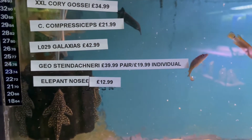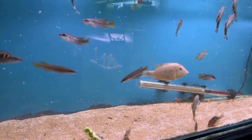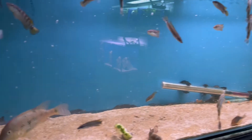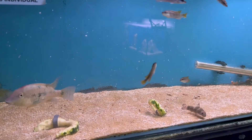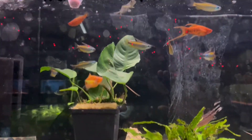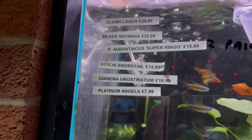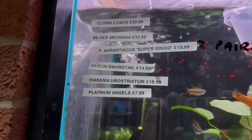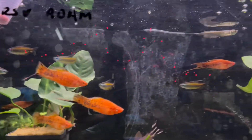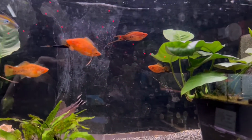The dwarf Pike Cichlids were £40 for a pair. In this next tank it was the Tetras I was really taken with, along with some unusual coloured swords. The Tetras were really colourful ones I hadn't seen before.